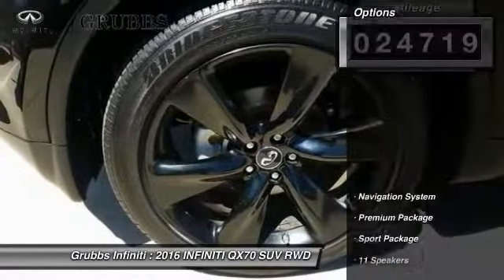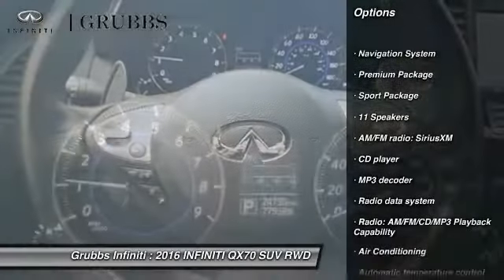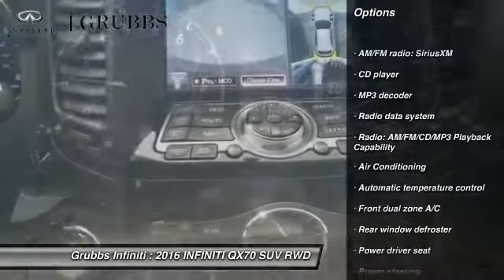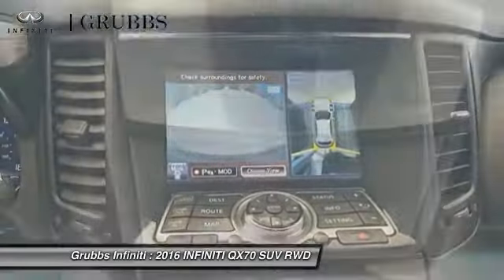Here are some of this vehicle's great options: power passenger seat, traction control, navigation system, air conditioning, leather-wrapped steering wheel, and dual airbags.